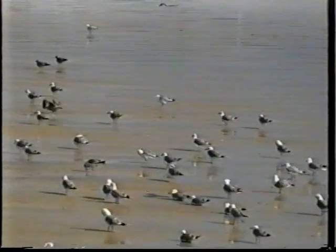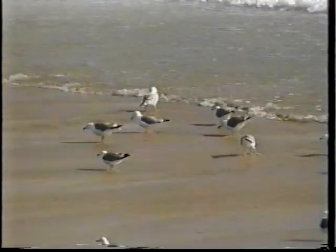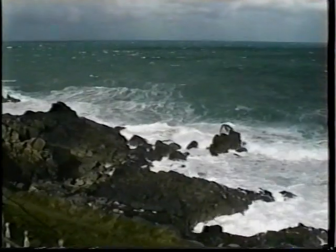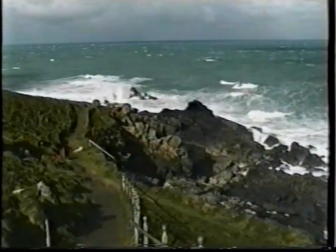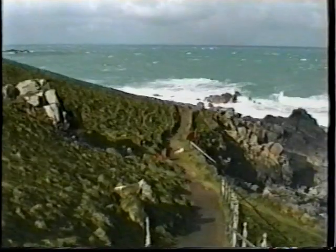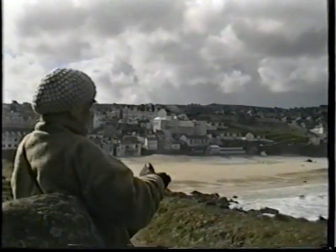If we leave the calm of the harbour and walk around the headland, locally known as the Island, we glimpse the full force of the Atlantic, before continuing on to Porthmere Beach and the Tate Gallery, built on the site of the Gasworks, which some say inspired the architect.